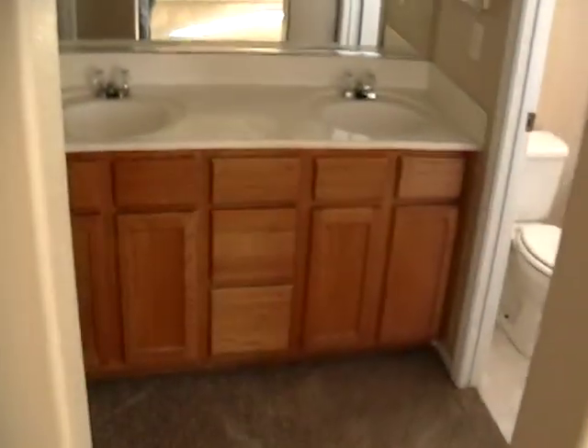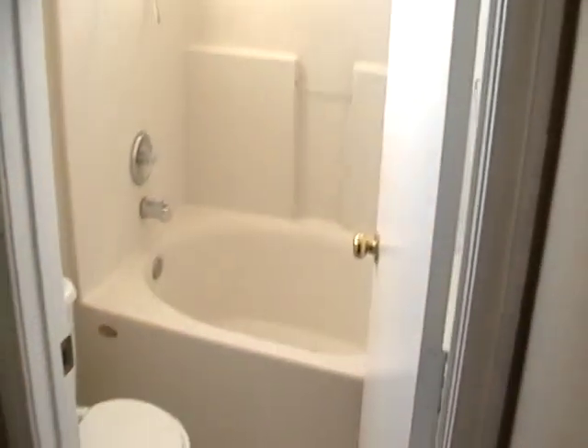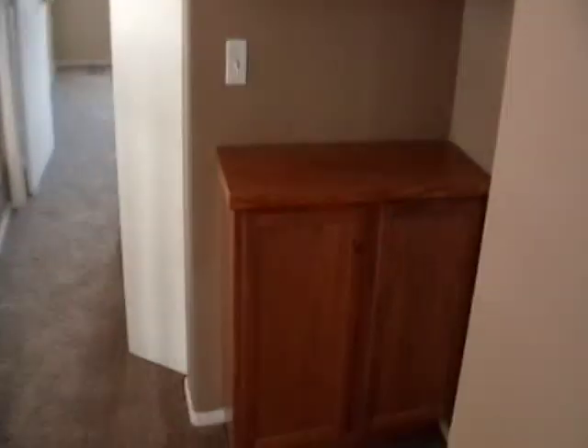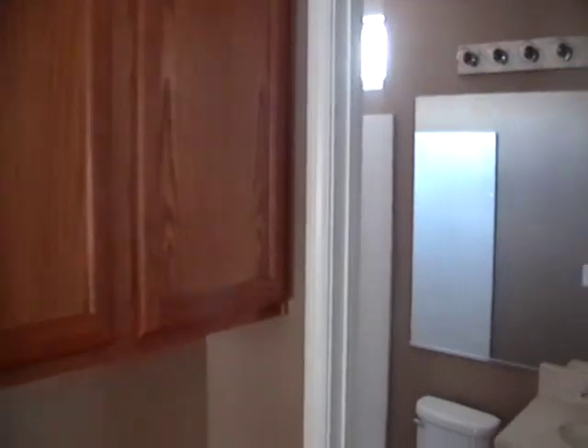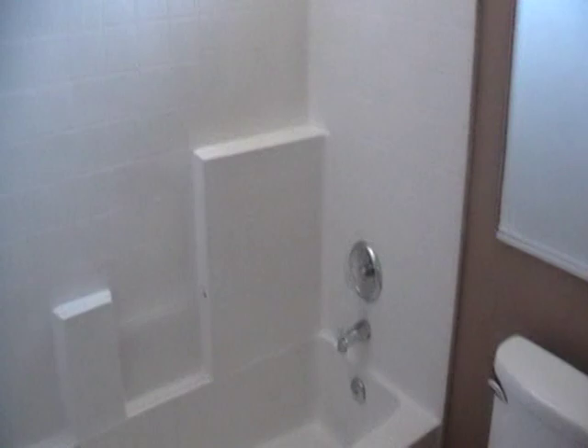We have the master bedroom. It features dual sinks, a nice shower area, a big closet, linen cabinets, and a full bathroom.